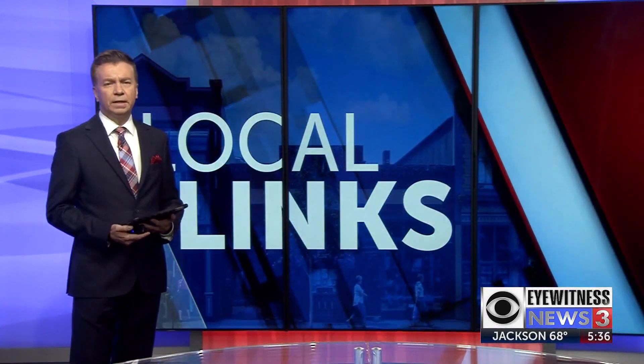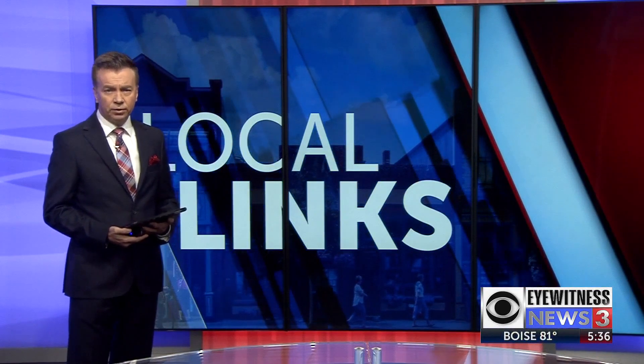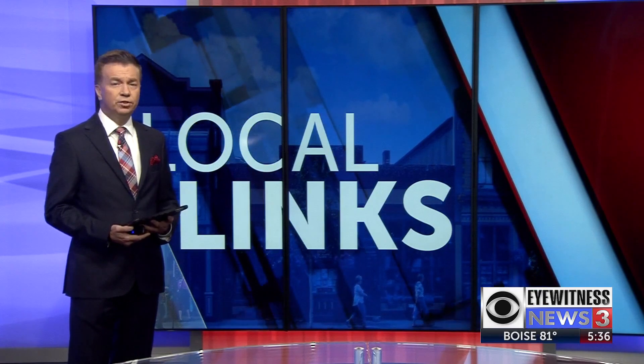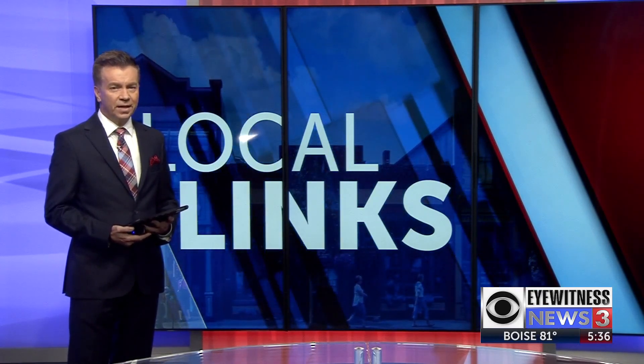There is a food processing plant in Blackfoot that you may never have heard of. It makes a product you will not see on our store shelves. The people that work there are proud of the cheese they make and the awards it has won. Bill Cummings takes us inside.